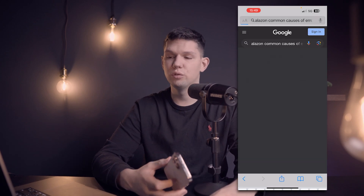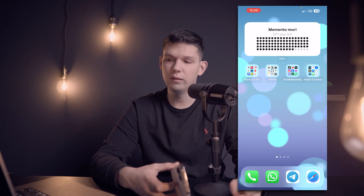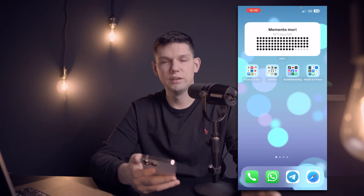Hey, it's Marko and in this video I'm going to show you how to fix Amazon Prime Error Code 5001 and 1061.